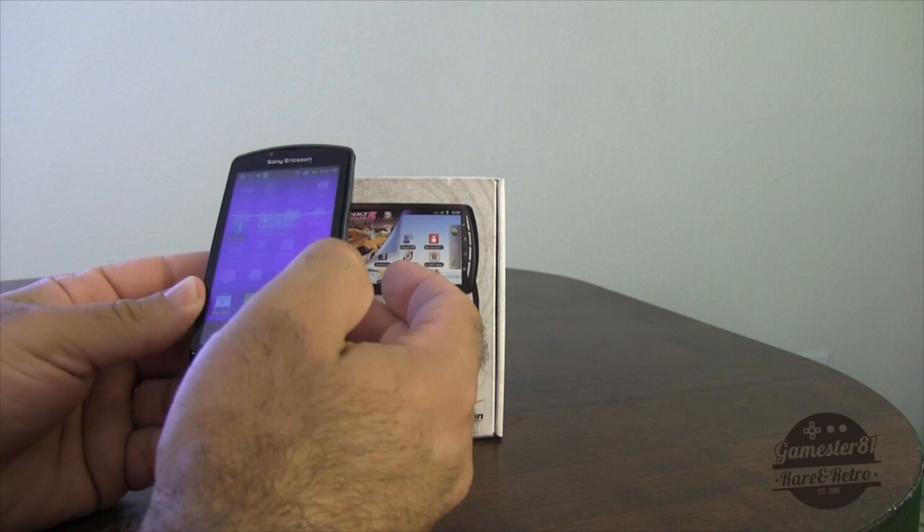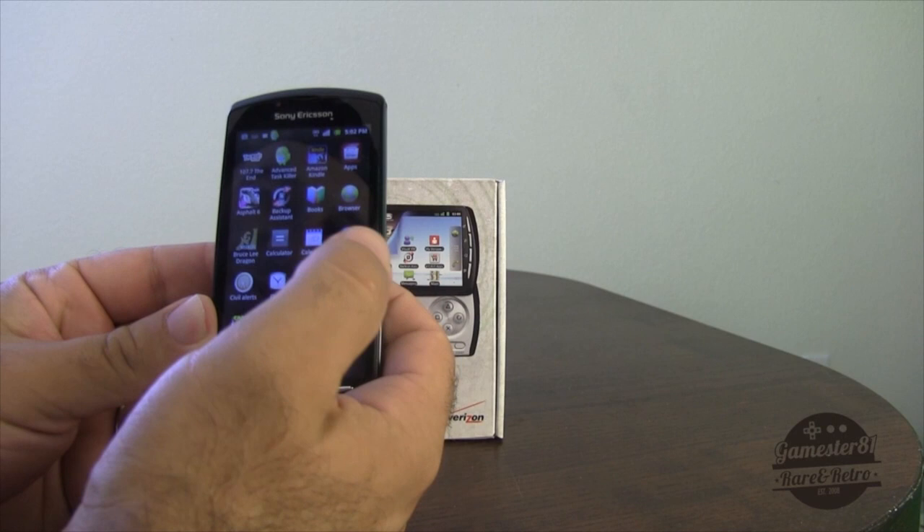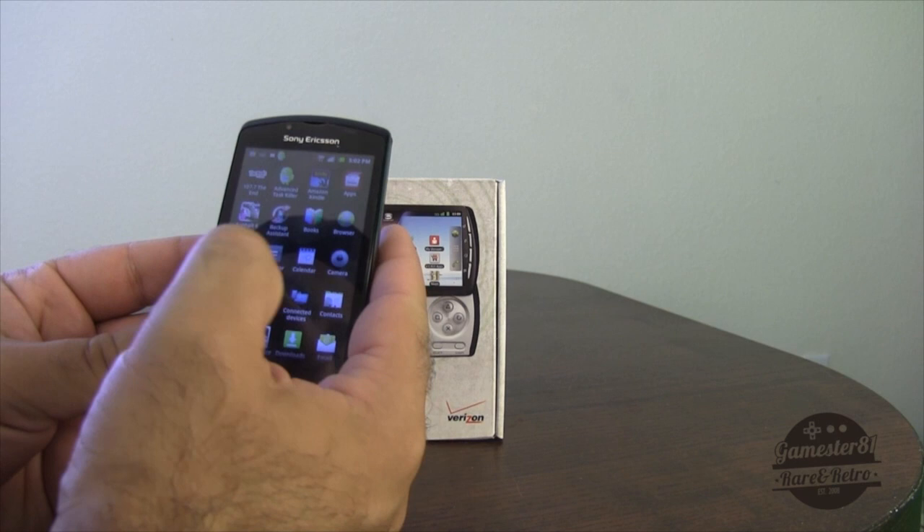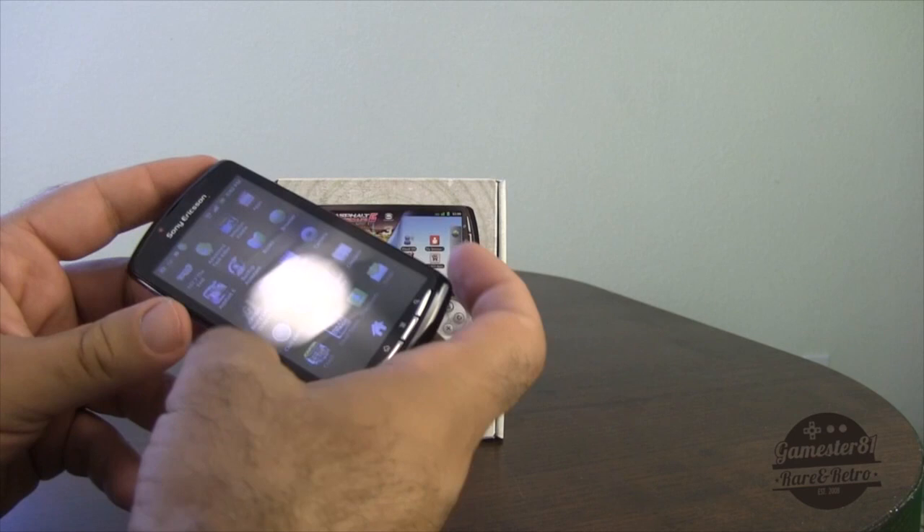Here's the main screen — I've got a whole bunch of apps here. Let me know in the comments what apps you guys like. It comes with the Amazon Kindle app, this is your app store, it also comes with Bruce Lee Dragon which is a fighting game, a calculator, and a calendar.